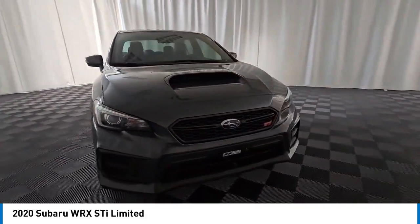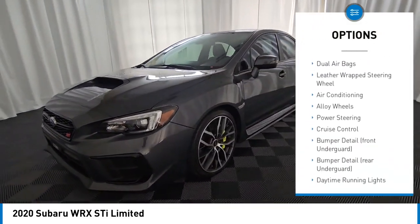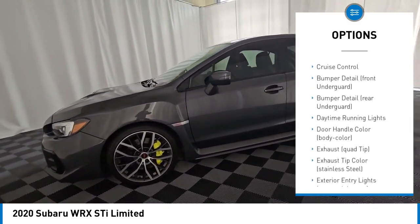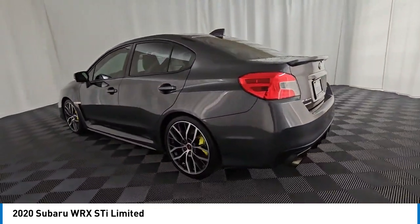Here are some of this vehicle's great options: traction control, stability control, anti-lock braking system, navigation system, dual airbags, leather-wrapped steering wheel, air conditioning, alloy wheels, power steering, and cruise control.